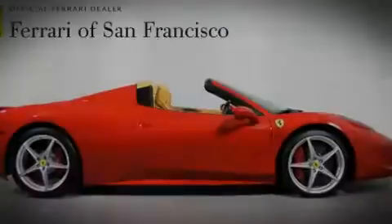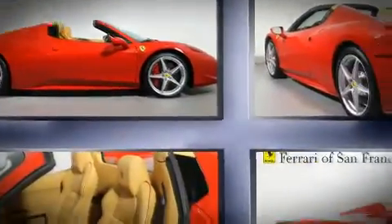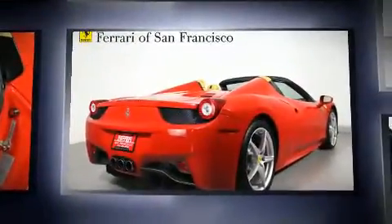Introducing the 2012 Ferrari 458 Spyder. With just over 10,000 miles on the odometer, this vehicle provides excellent value as a pre-owned model.